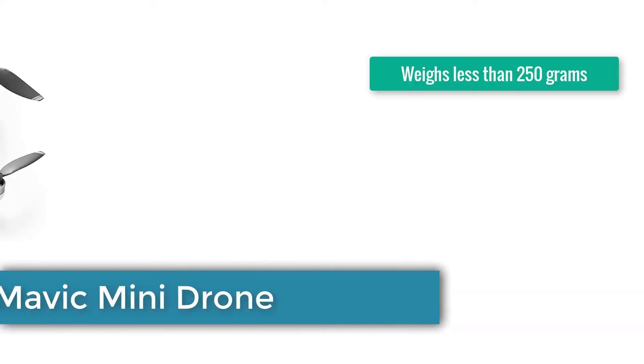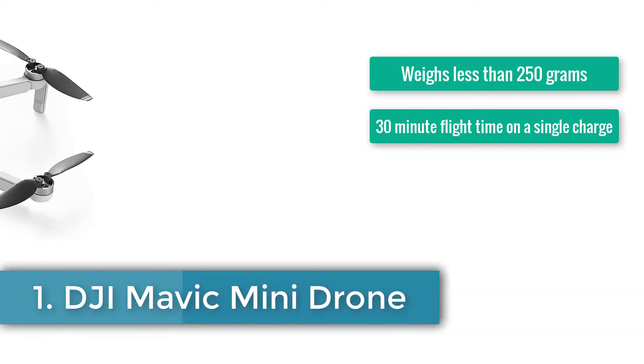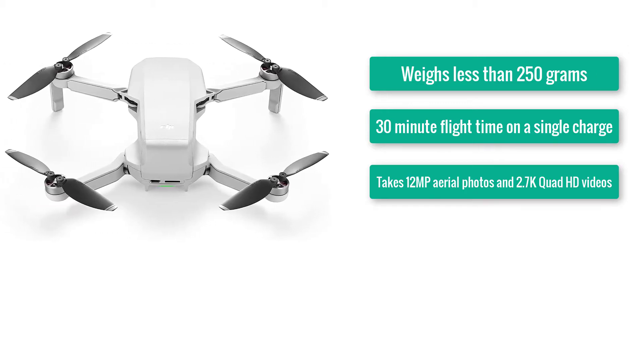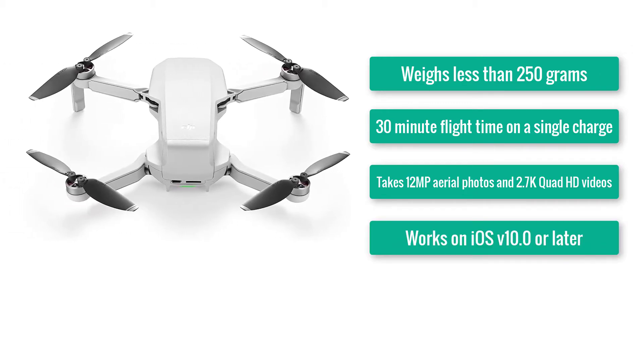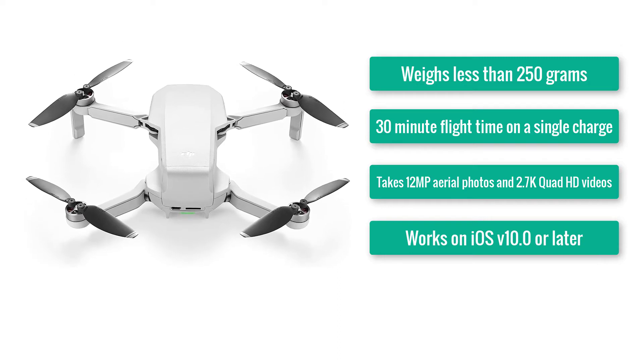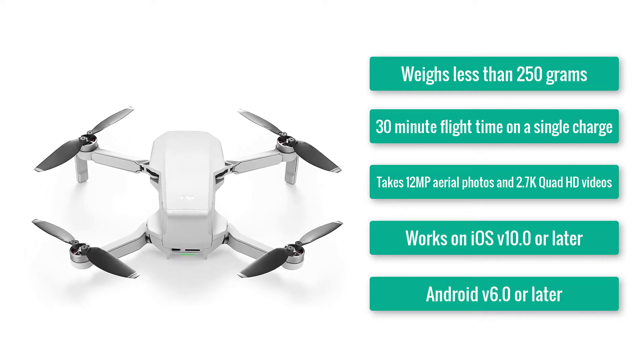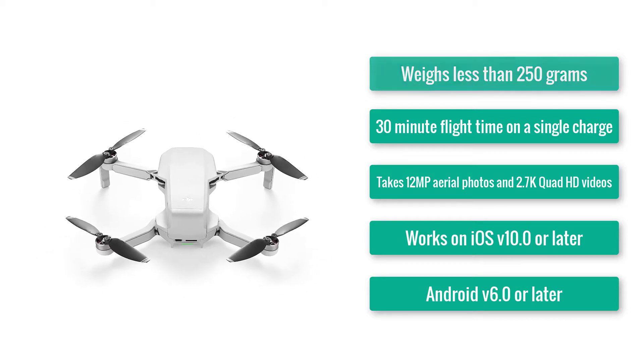Number 1: DJI Mavic Mini Drone. Weighs less than 250 grams. 30-minute flight time on a single charge. Takes 12MP aerial photos and 2.7K Quad HD videos. Works on iOS version 10.0 or later, and Android version 6.0 or later.